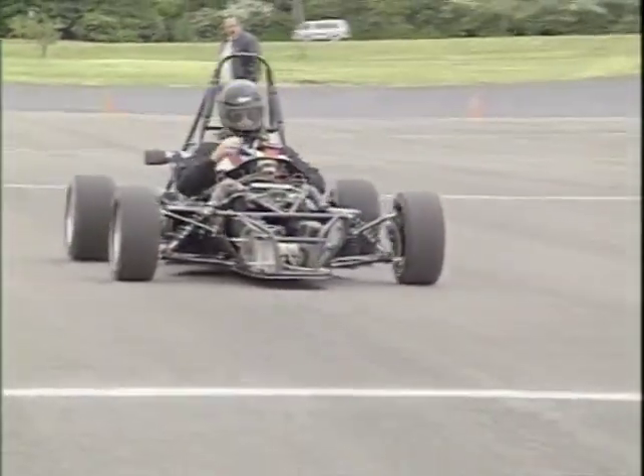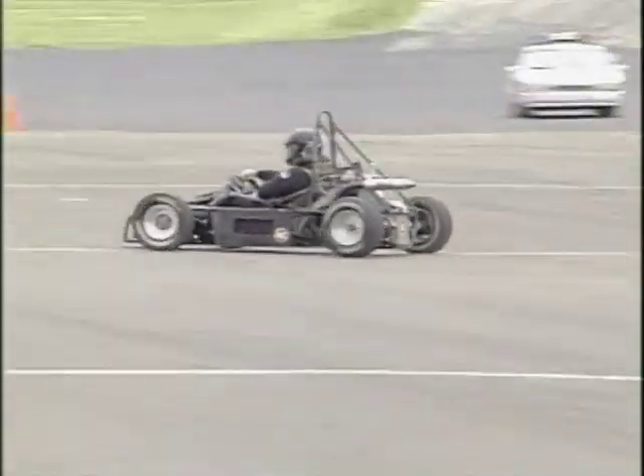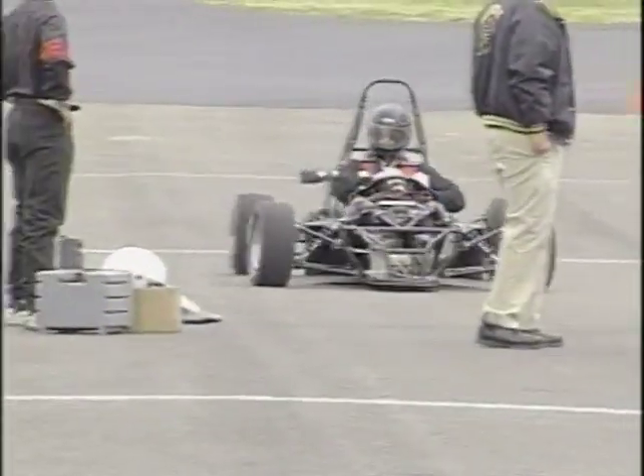The 36th running of the Purdue Grand Prix was won by independent entry Ian Smith of Frankfort, Indiana. Purdue's chapter of the Society of Automotive Engineers competed in a national formula-style racing car competition, finishing sixth in the show and design category.